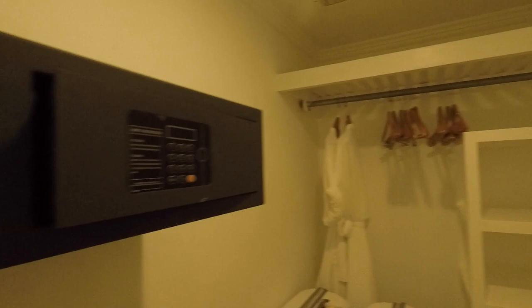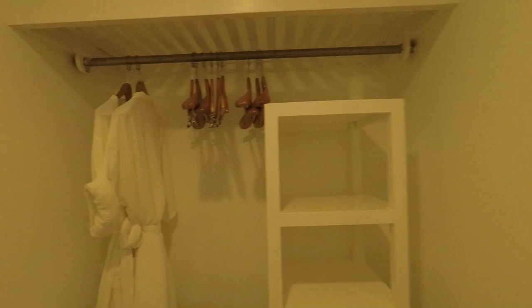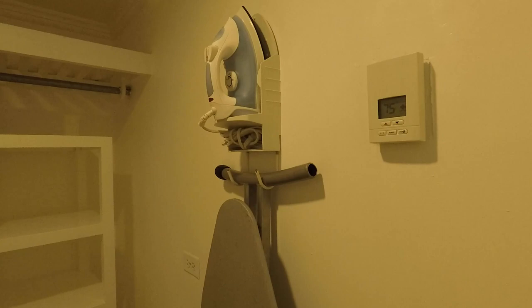This is the closet. Got the safe, and there are two robes that you're more than welcome to use when you're in the room. If you really like the robes, they do sell them at the gift shop. Good size closet. Interestingly enough, the thermostat is in the closet, so if you have this room, that's where your thermostat is. Iron and ironing board. There should be an umbrella in the room also if you need to use that, if it's raining when you're going to dinner.